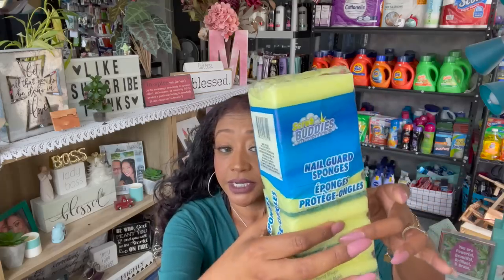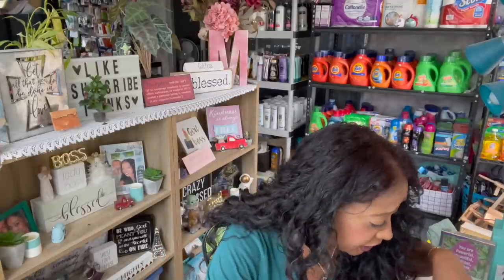I picked up some sponges — these are the nail guard sponges. I use them all the time in the bathrooms and kitchen. You get six of them — they protect nails, they're durable and multi-use, and they have this little indentation that makes them easy to scrub with. I also picked up a jar of mushrooms for my husband since he loves them. You get 10 ounces for a dollar — I usually put them in spaghetti or whatever I'm cooking, and I noticed we were out.